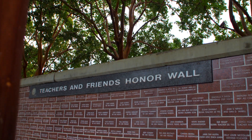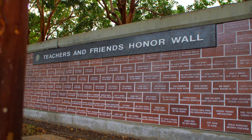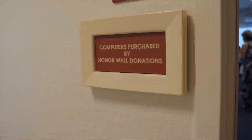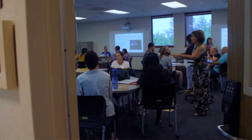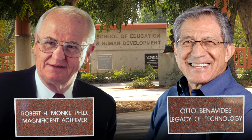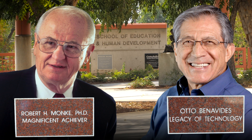I would like to take this chance to thank the contributors of the Teachers and Friends of Education Honor Award for their contribution to student technology services, and special thanks to Dr. Bob Monkey and Dr. Otto Benavides for their endeavor to put technology in this building.